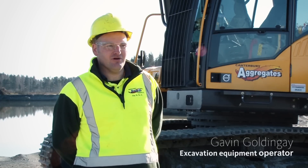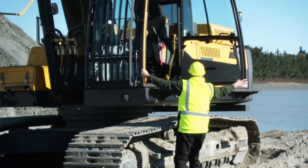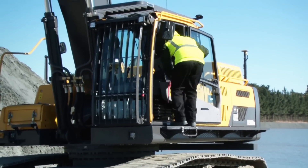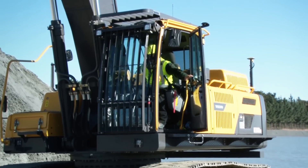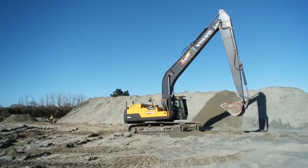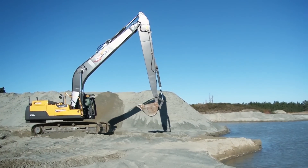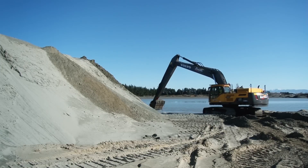I'm Gav Goldingay. I work for Christchurch Ready Mixed Concrete. I operate the Volvo EC380 DLR Longreach. I found the machine very operator friendly — features such as the side steps and all the handrails. Very comfortable, very quiet, smooth operation. It's probably the most stable machine I've ever operated.